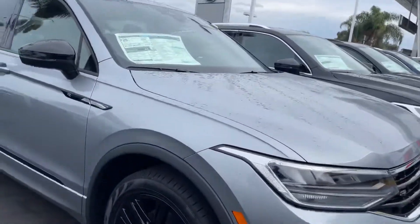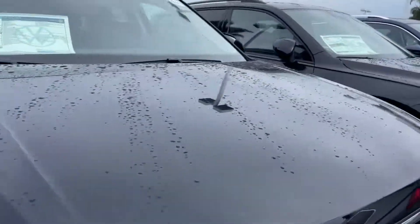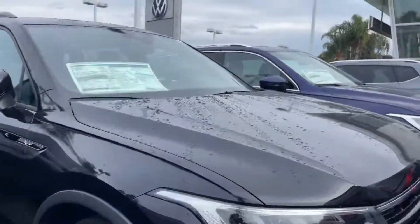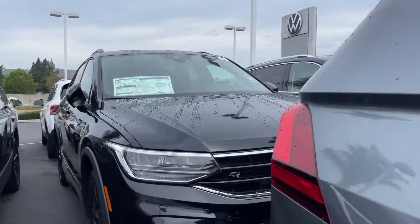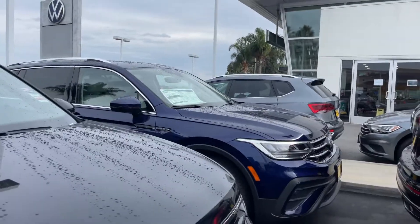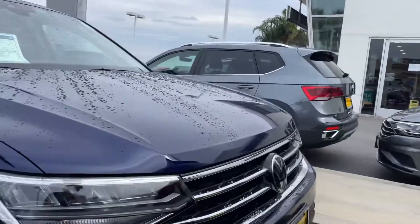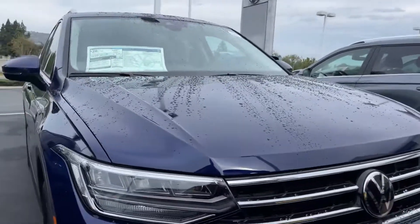When you'd like to come in, let me know — 951-440-6566. I'll also be sending a couple things to you about these gorgeous vehicles. Once again, it's Niles Offshare here at Capstone on the Volkswagen, 951-440-6566. Looking forward to helping you out, Gerard. Have a wonderful day. Goodbye.